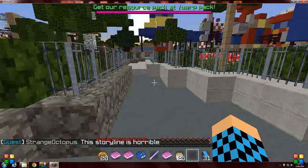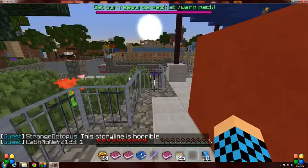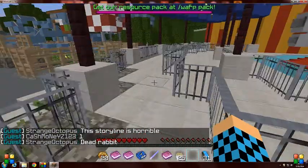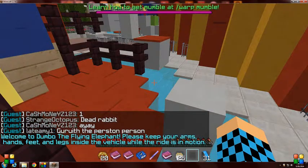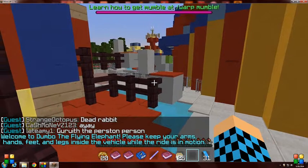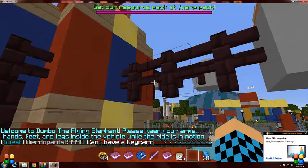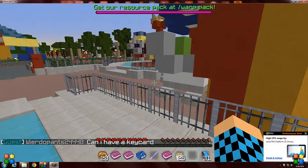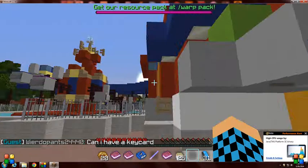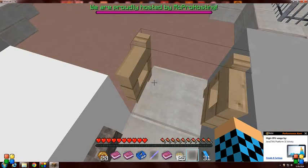Fake cast member. Hop over. Welcome to Dumbo with the Flying Elephant. Please keep your arms, hands, feet, and legs inside the vehicle while the ride is in motion. See, I told you it was broken — you always end up standing right here. Let's get a screenshot on here.